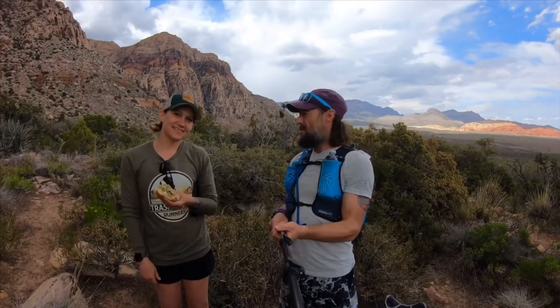We're wrapping up here at aid station number two. Got some food, lots of liquids packed up. We're getting ready to head back out. I'm here with Anne from Trashy Trail Runners. Tell us a little bit about Trashy Trail Runners.